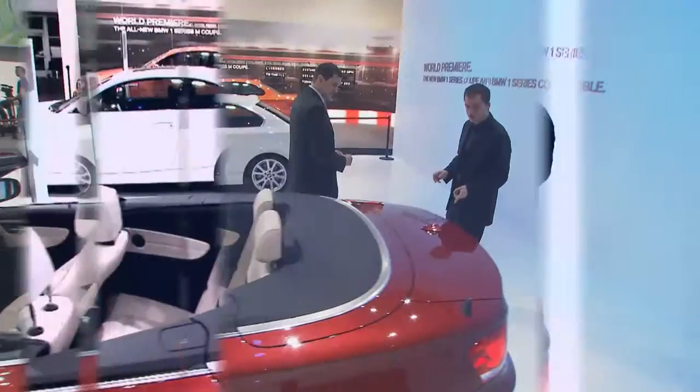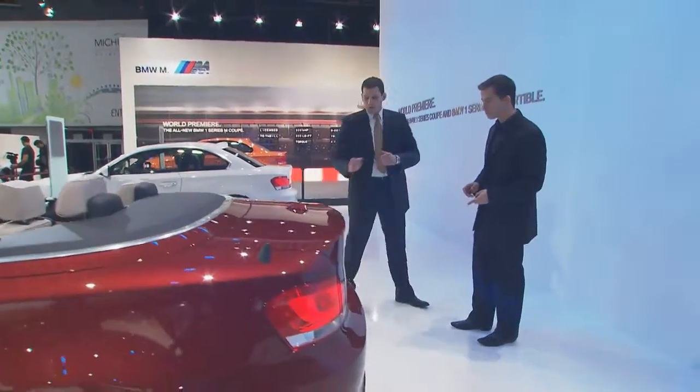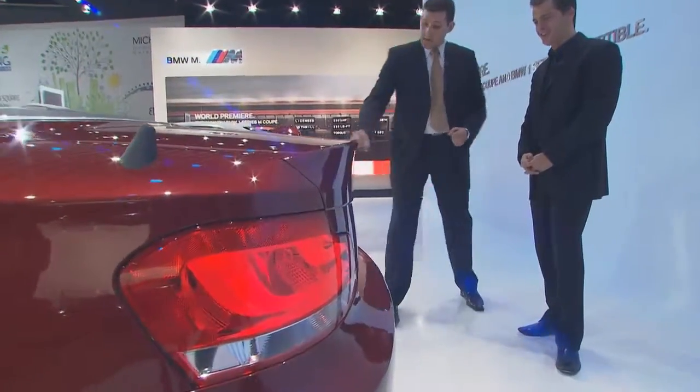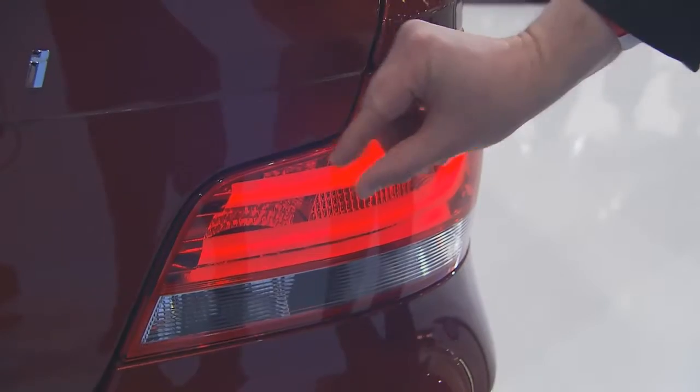What about in the back here? I know there's something new here too. Yes, we have the new rear lights which adopt the actual BMW design language with those LED-powered L-shaped bars — the glowing bars. Very cool look.